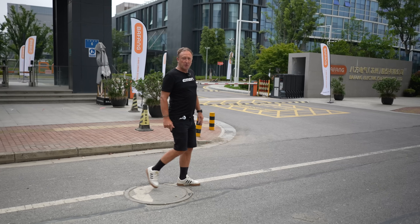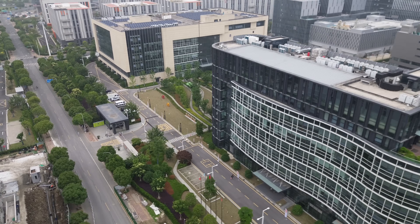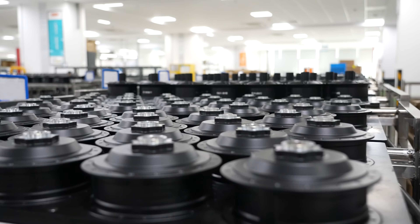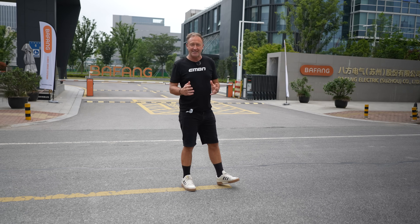This is a company who have been going quietly about their business since 2003. Can you believe they've made over 20 million motors since that time? Obviously, a lot of those have been hub drive, but since 2008, Bafang have been making complete e-bike systems.